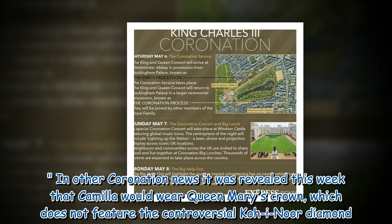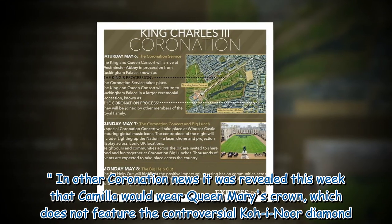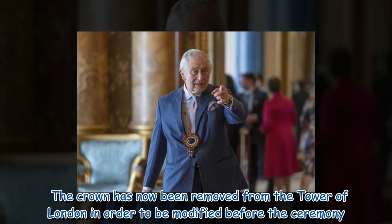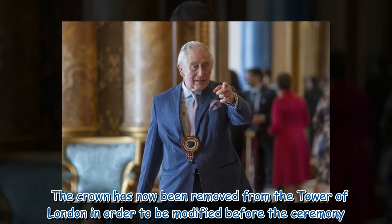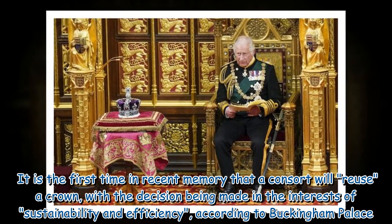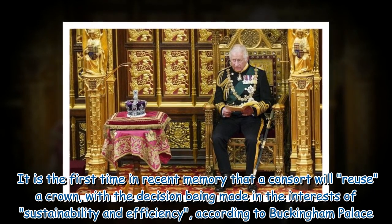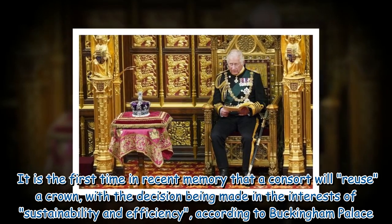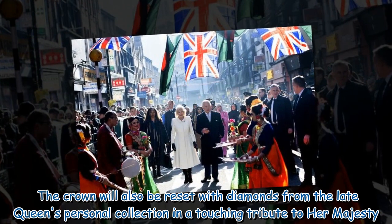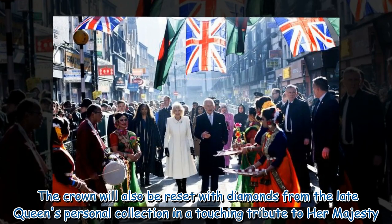In other coronation news, it was revealed this week that Camilla would wear Queen Mary's crown, which does not feature the controversial Koh-i-Noor diamond. The crown has now been removed from the Tower of London in order to be modified before the ceremony. It is the first time in recent memory that a consort will reuse a crown, with the decision being made in the interests of sustainability and efficiency, according to Buckingham Palace. The crown will also be reset with diamonds from the late Queen's personal collection in a touching tribute to Her Majesty.